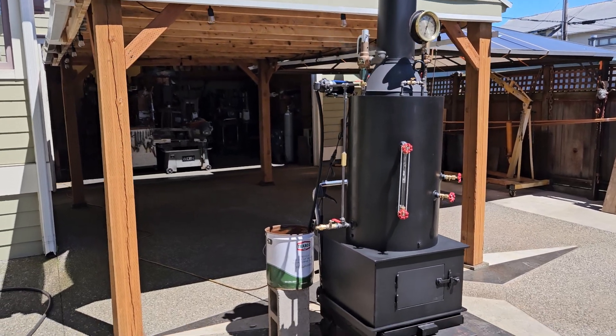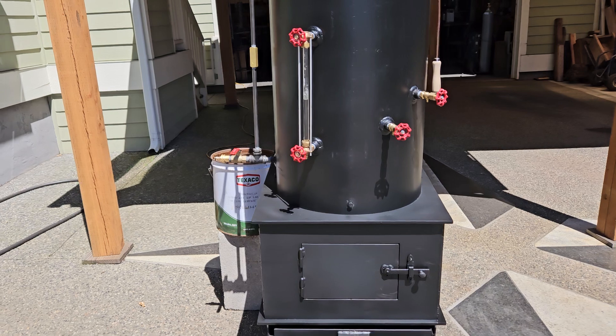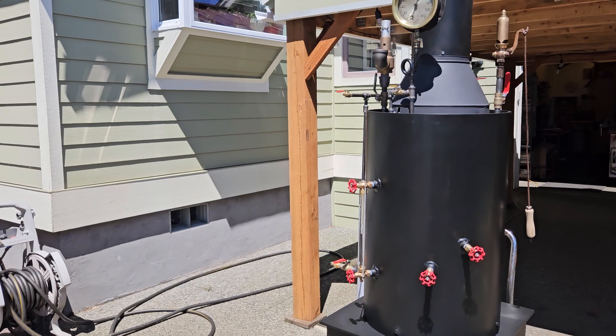All right, here's my next boiler. I think this is number 255, built by me. Beautiful.